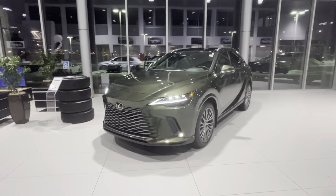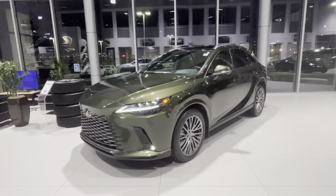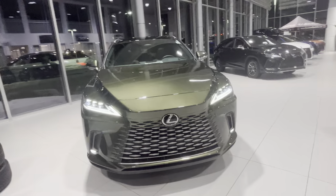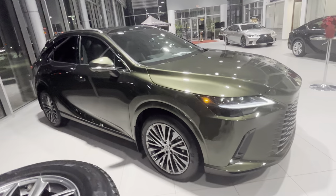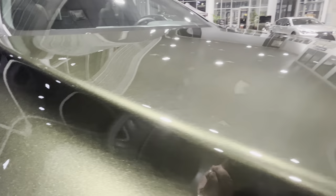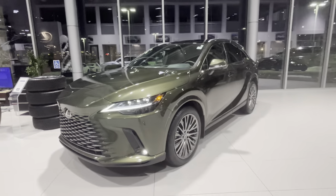Hey everyone, this is Rose Lexus Southpoint. Just wanted to do a quick video of this 2023 RX 350 Executive Package in nori green pearl with peppercorn interior. This one is definitely a little bit different build, as you guys can see — very cool color, very nice and pearly on the outside.